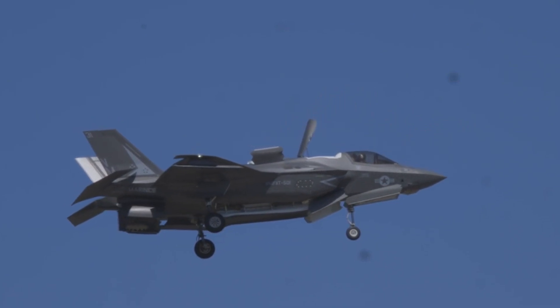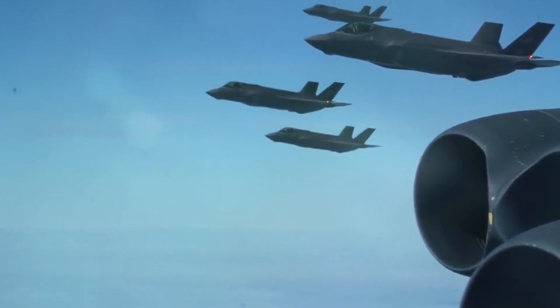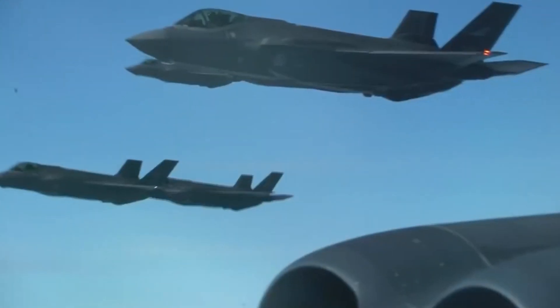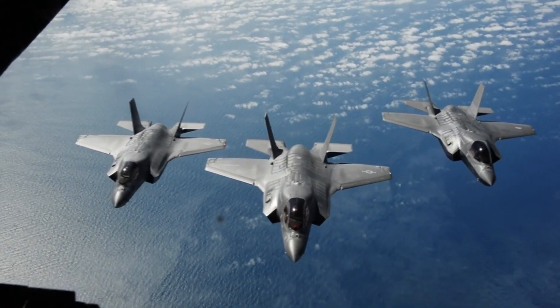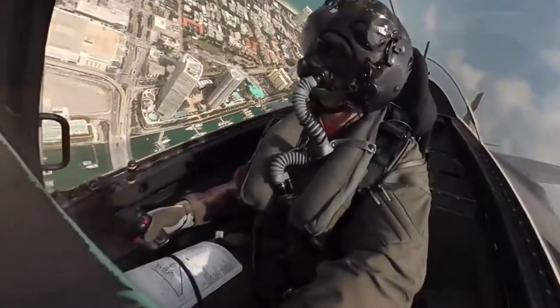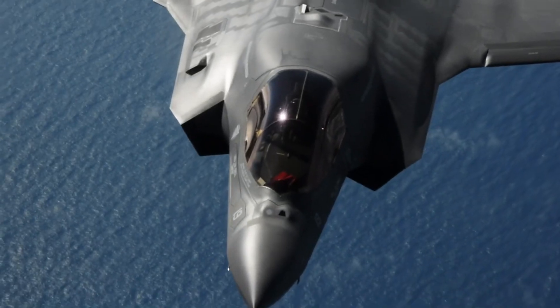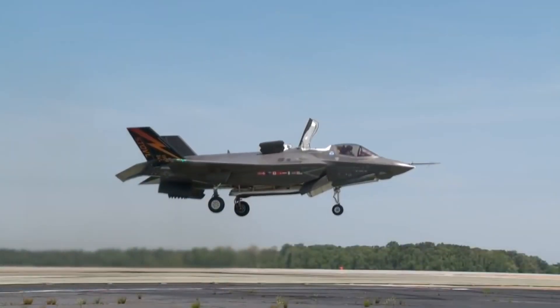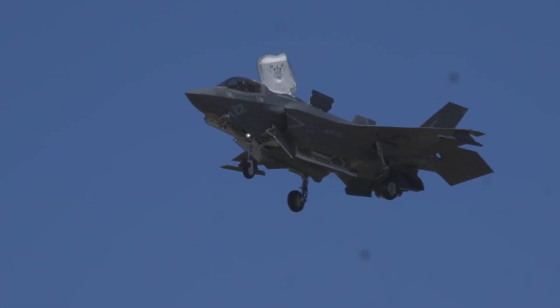F-35B STOVL orders and deliveries: customer orders include USMC with 340 aircraft and the Italian Navy with 22. The UK ordered two F-35Bs in 2009, with a third ordered in January 2010. The UK Ministry of Defense plans to procure up to 138 F-35Bs for the Royal Air Force and the Royal Navy.